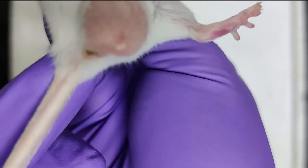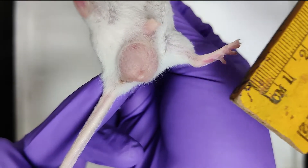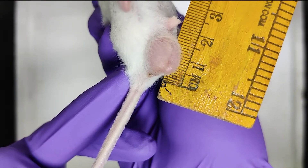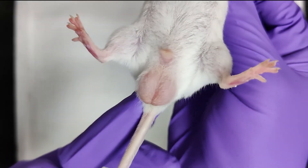Hence, it is not a reliable marker for differentiating a male mouse from a female mouse. Now we are measuring the anal-genital distance, i.e. the distance between the anal orifice and the tip of the genital papilla. It is around 2 cm.